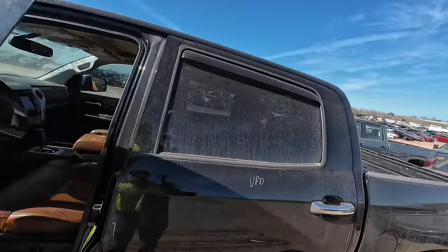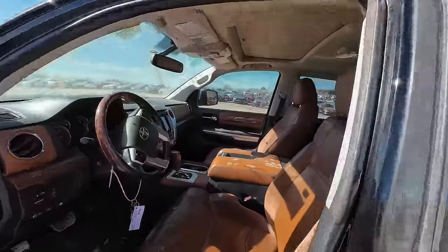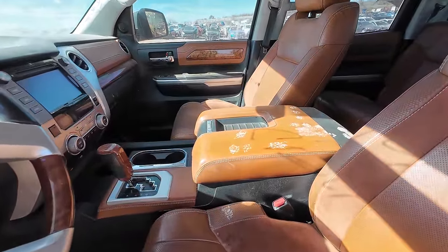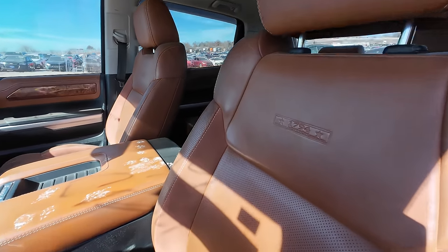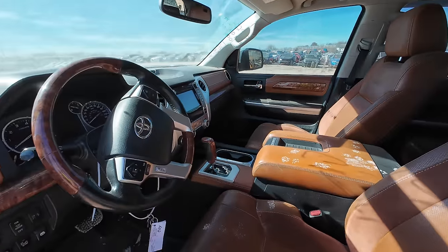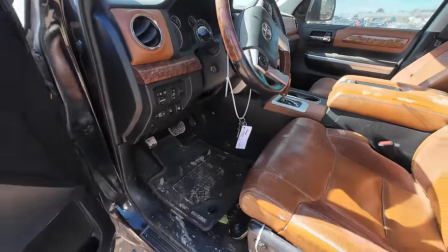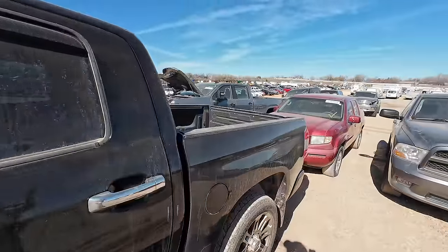Let's take a look at the interior — oh, something's been in here walking around. There's been critters in here, hopefully they're not still in here. I love this leather, it's beautiful. It even says 1794 embroidered into the seat. You've got the JBL audio system. I'm actually kind of impressed with the interior of this truck — she's pretty nice.